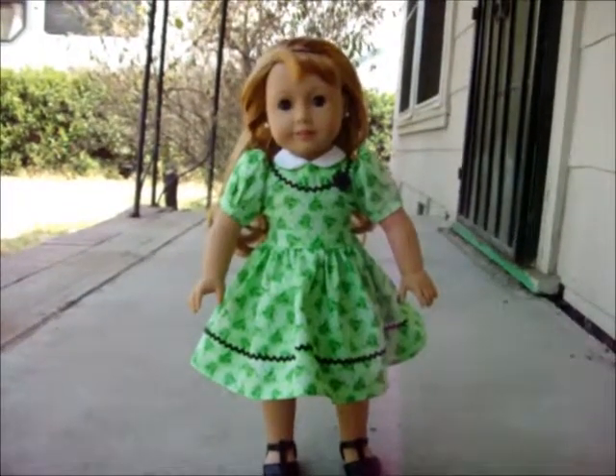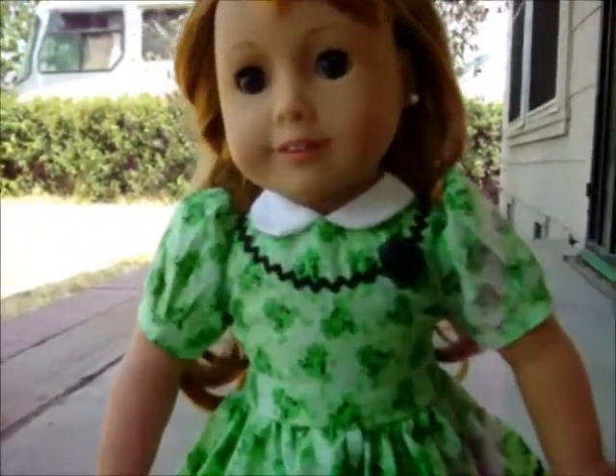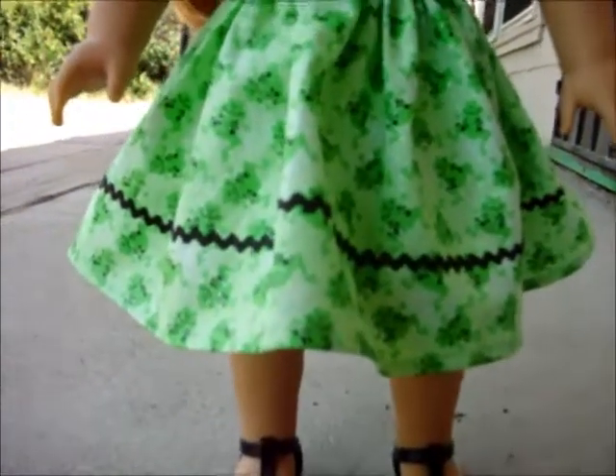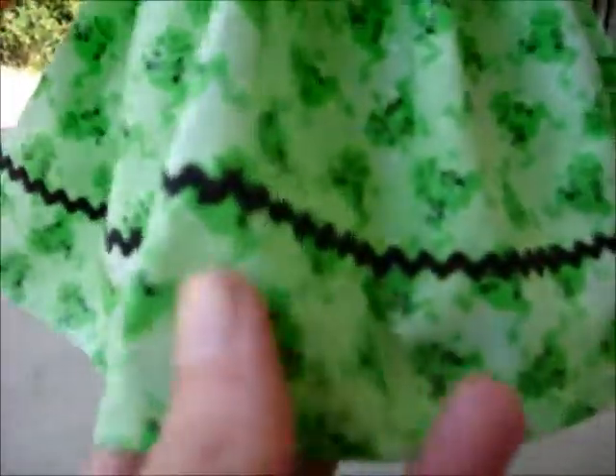All that bad stuff out of the way, let's get into the dress here. This is a cute little 30s, 40s, maybe 50s little doll dress. I just love this little frog print — it has some glitter on it. I used a vintage rickrack. I just love these happy little frogs, they're just so darn cute.